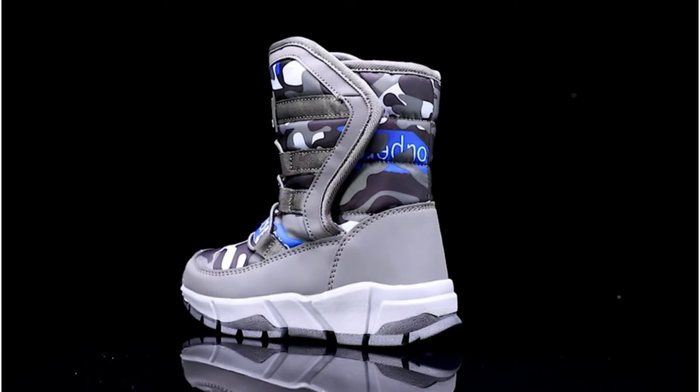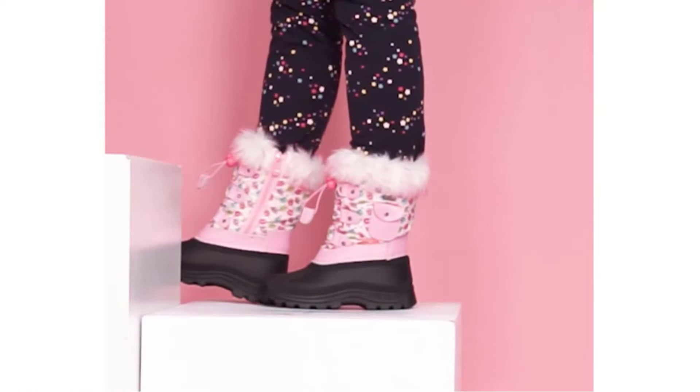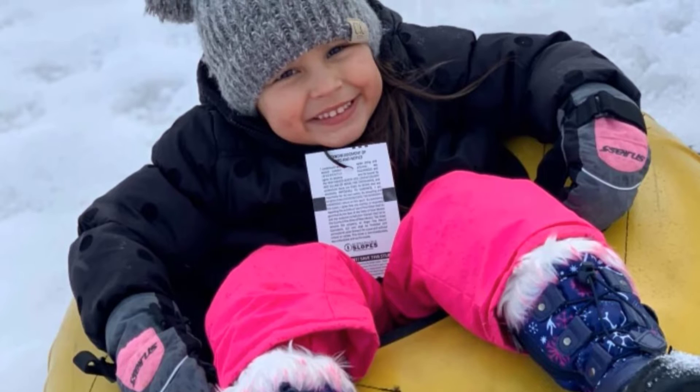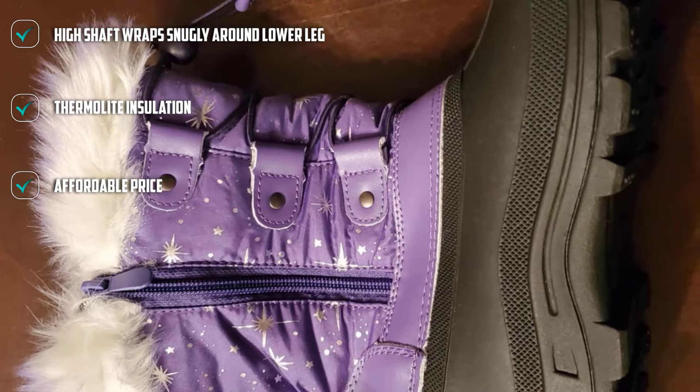Moving on to number 2, we have Dream Pairs K Snow Kid Snow Boots. The Dream Pairs K Snow Girls snow boots stand out because of their height, rising up to protect the leg above the ankle. The faux fur top lining fits snugly against the leg, while the rest of the foot is kept warm thanks to 200-inch thermalite insulation, which is rated for use down to 25°F. The boots are easy to fasten thanks to a zipper on the side, and furthermore, an elastic band around the top can be pulled tight for even better insulation. The boots are made of synthetic materials and rubber, both of which are perfectly waterproof.